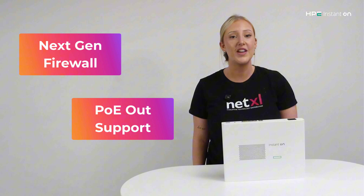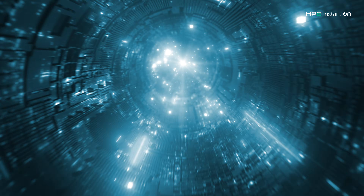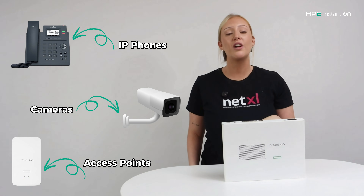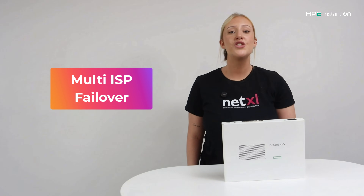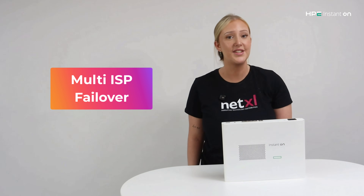Another handy feature is PoE out support. That means the gateway can send power through the same cable it uses for data, so you can plug in IP phones, cameras or access points without running separate power adapters. It also supports multi-ISP failover, so if your internet goes down, the backup connection kicks in automatically to keep you online.